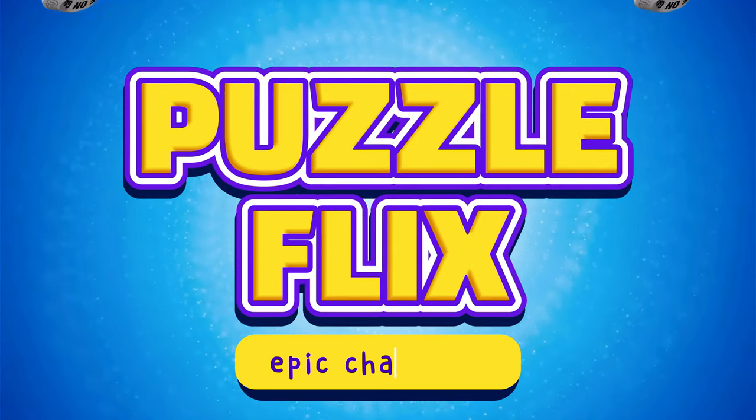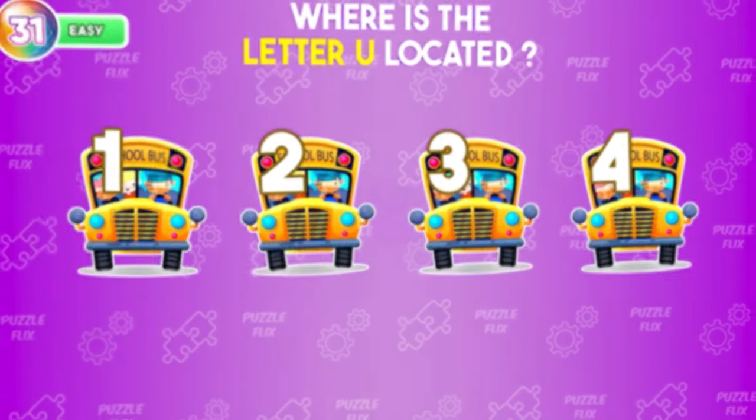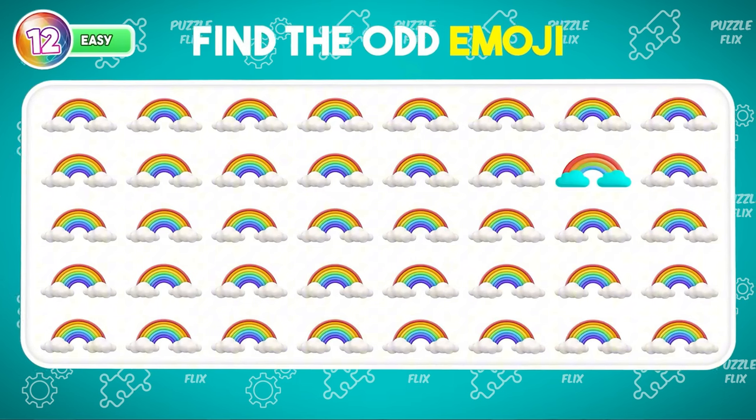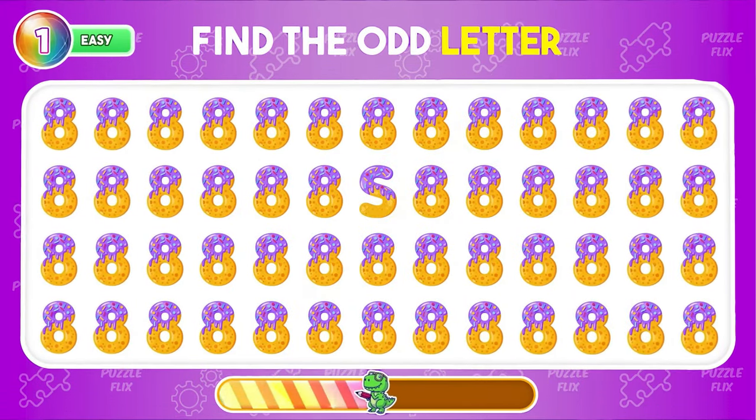What's up, my friends? PuzzleFlix has returned with an epic challenge. It's time to test your observation skills with 100 puzzles across easy, medium and hard levels. Today is the number and letter edition.